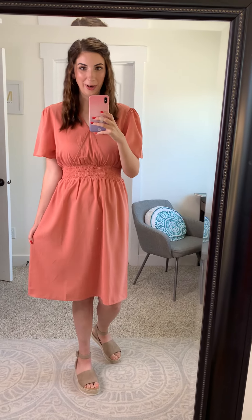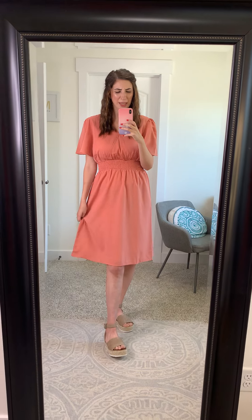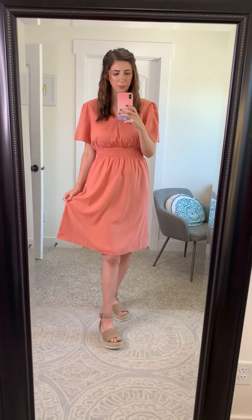This is the Cancun Coral Dress and the color is so yummy. It's this beautiful coral with a slightly peachy blush undertone and I love how summery and stunning it is. It just pops in such a beautiful vibrant way without being super neon or bold. It's just a beautiful color.